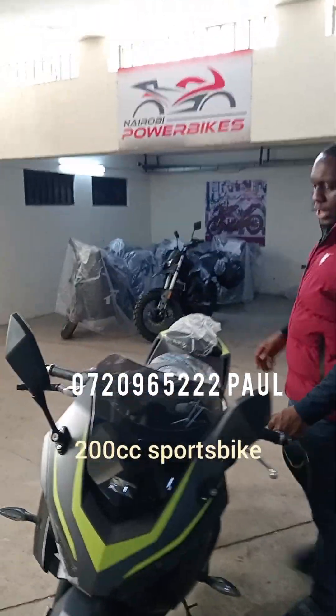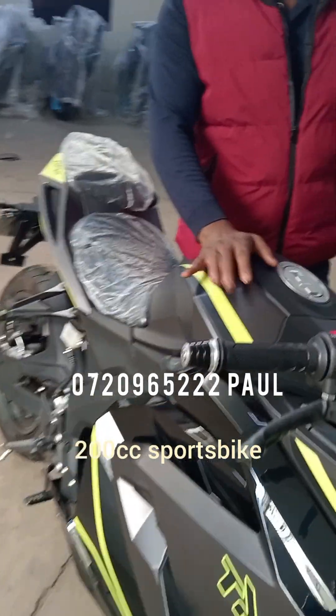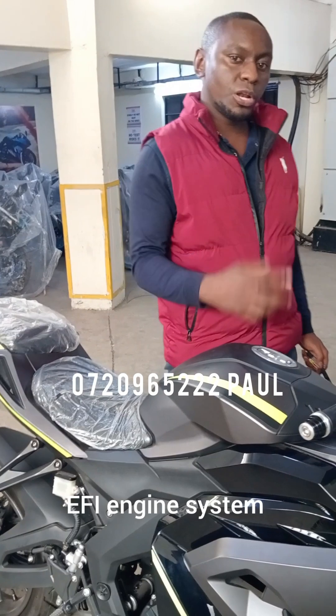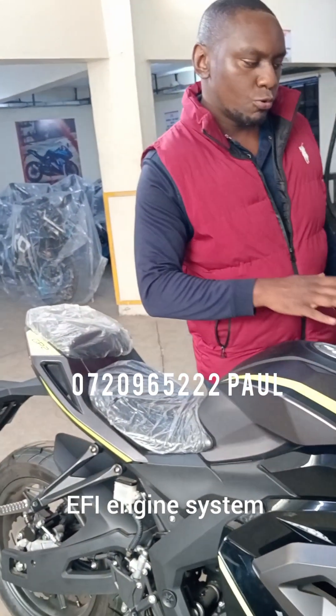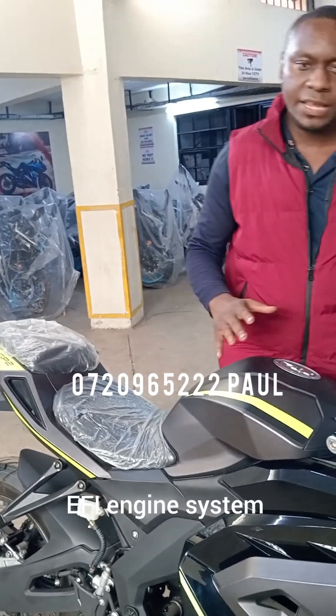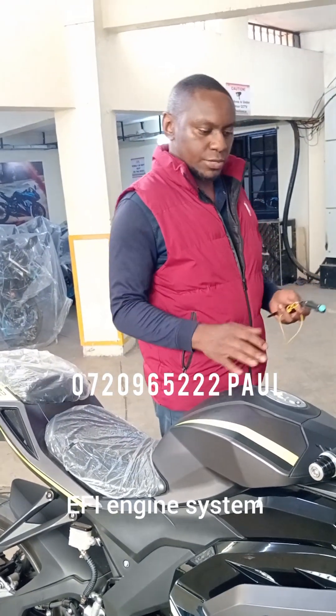This is the 200cc sports bike — it's a really good, really advanced bike. For one, it's an EFI engine system, EFI meaning Electronic Fuel Injection, so this means it will save you fuel and you won't experience any hard start at any time with this bike.